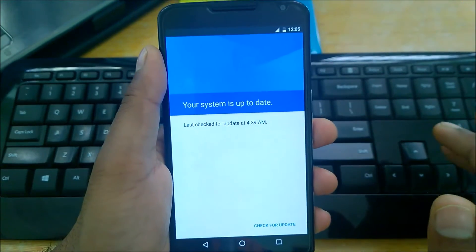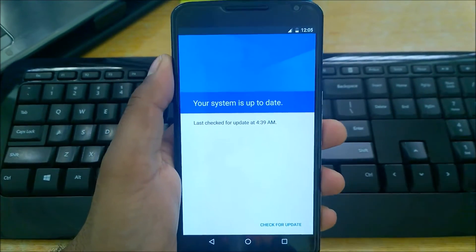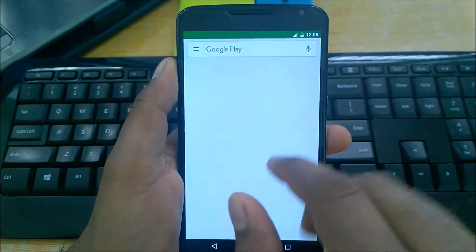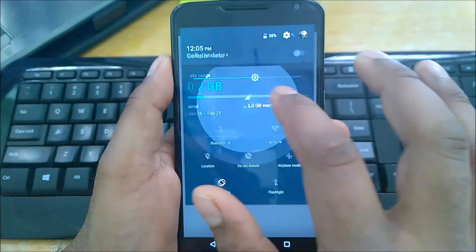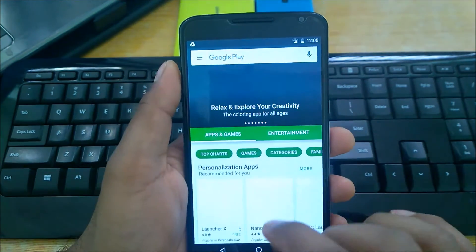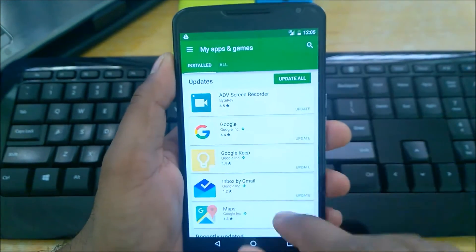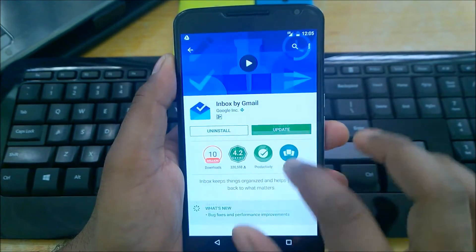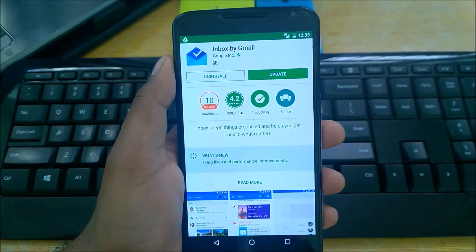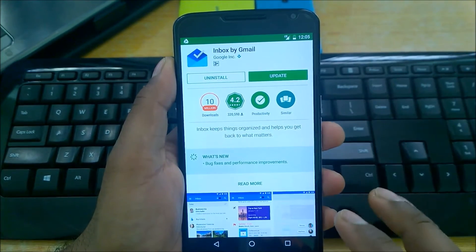All the apps also take diagnostics and use feedback and ratings to make new enhancements. For example, if you go to the Play Store and check My Apps, you'll see updates. In the inbox app, for example, it says 'bug fixes and performance improvements' — that means they've improved memory usage or speed. These kinds of updates happen regularly, so make sure to update both your system and your apps.